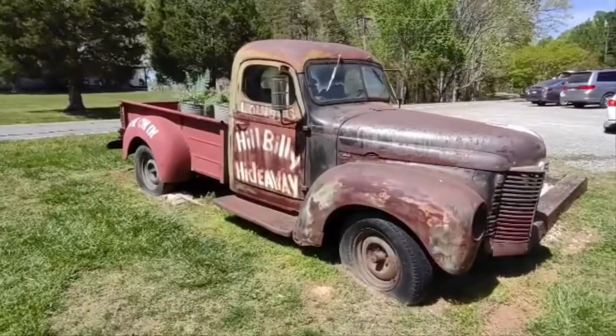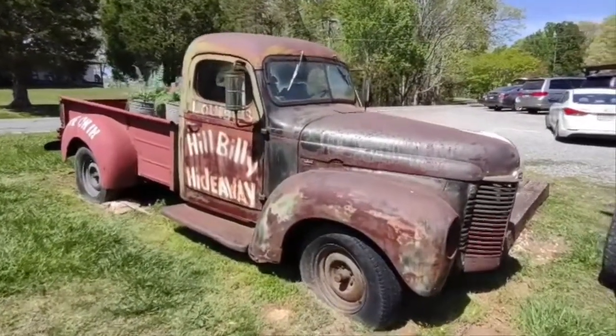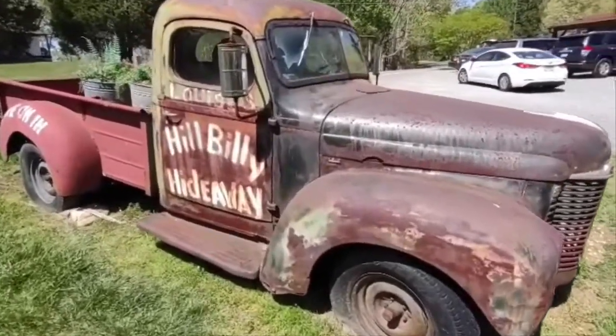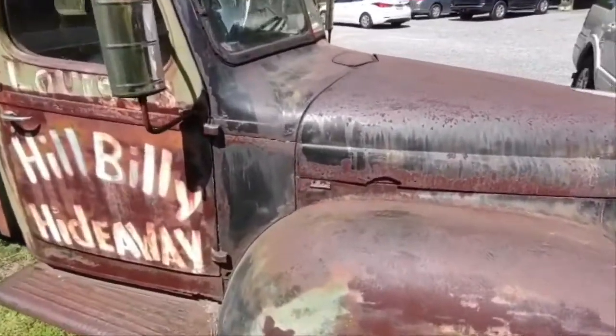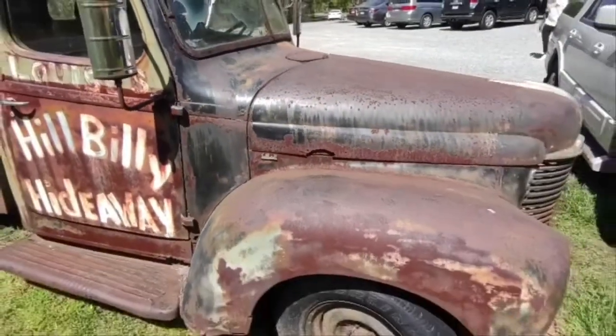We're at a place called the Hillbilly Hideaway here in North Carolina — really good food and really friendly, good service, one of our favorite places. And they've got this old truck on display right outside.